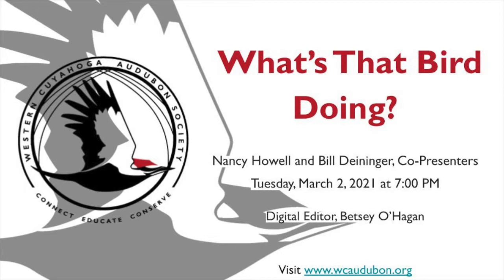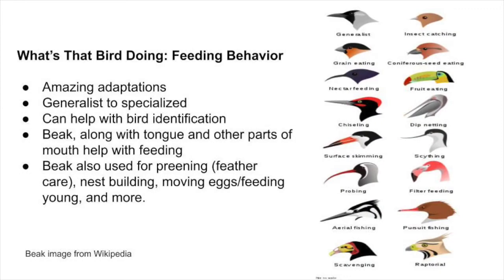What we've chosen to do is take a look at bird behaviors, specifically feeding behavior. So what's that bird doing? We're going to be checking out different birds' feeding. As you know, bird beaks have a wonderful variety of styles. There are beaks so specialized that birds are only eating certain things, and there are birds that have generalist beaks.